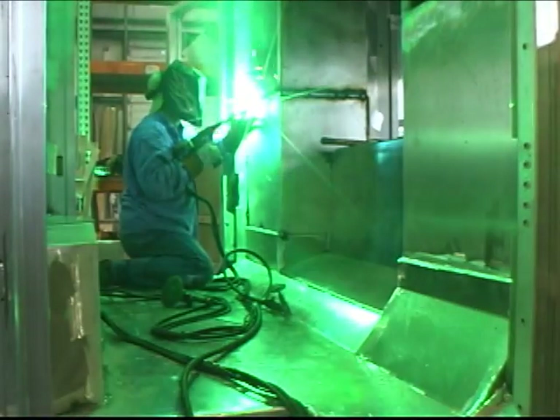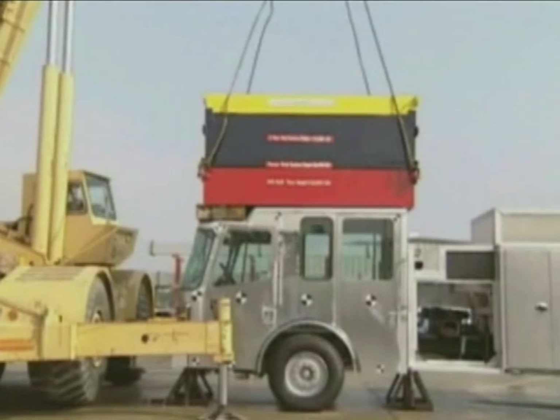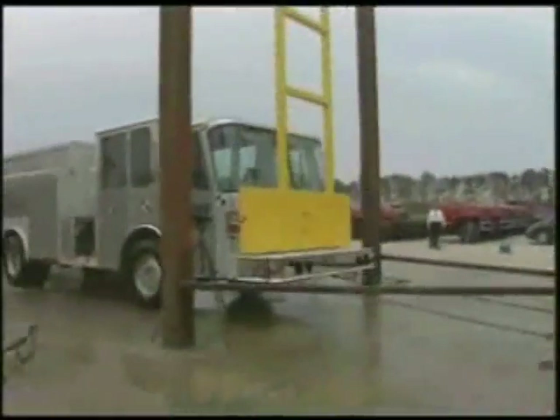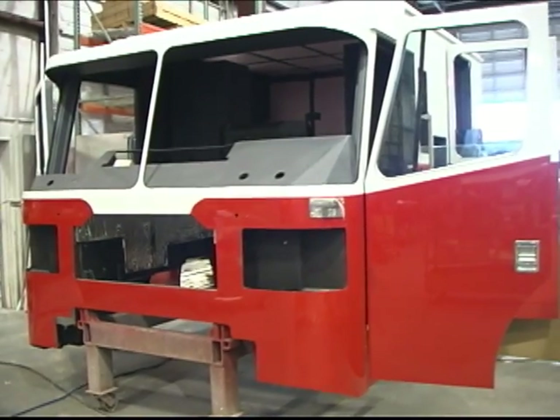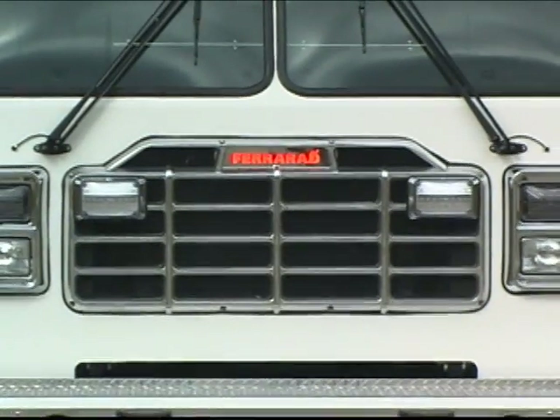This proven design is ECE 29 certified to a 66,000 pound vertical load and over a 3,700 pound frontal impact test. A double-walled cab face keeps out road noise and provides an extra layer of occupant protection.